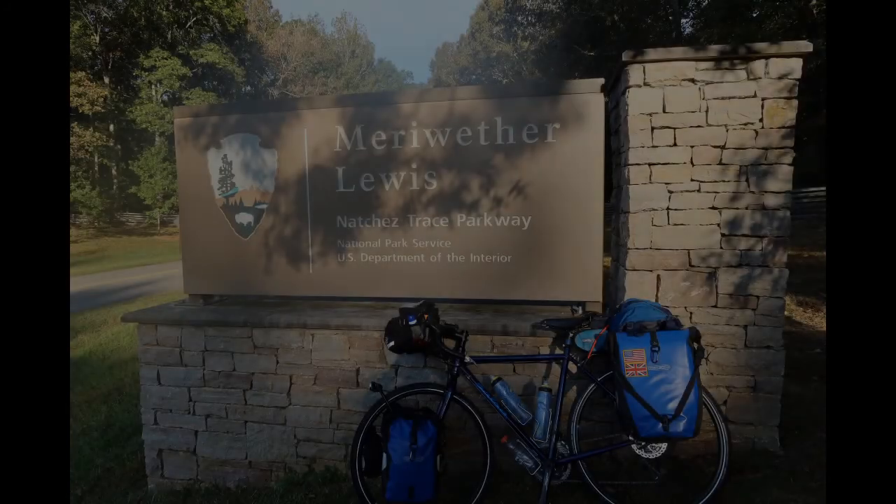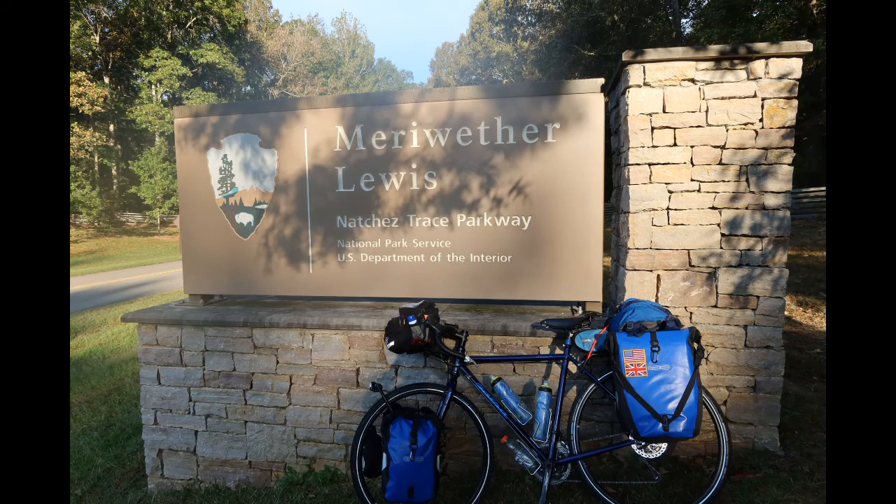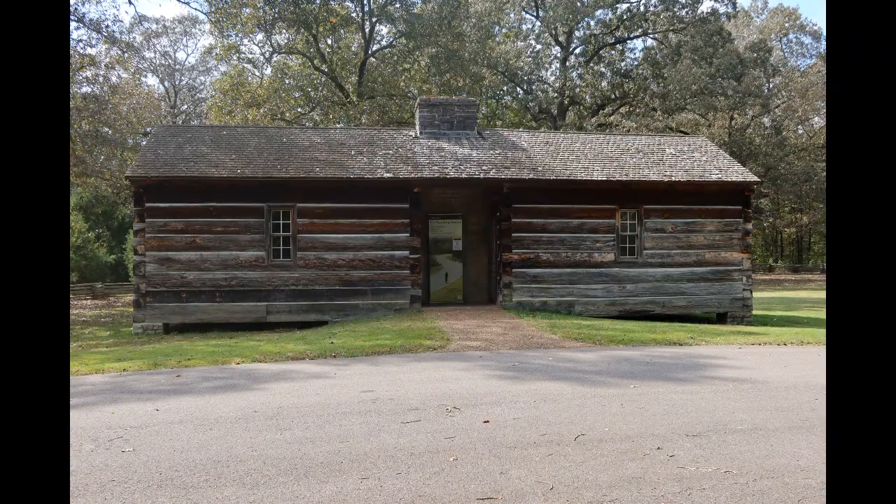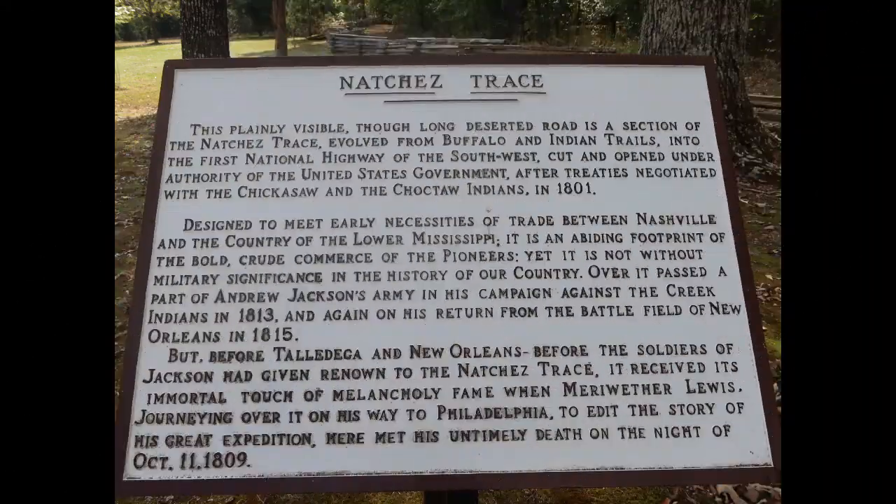Hello everyone. It's the morning of day three of my Natchez Trace bike tour. This morning, before I left the Meriwether Lewis camp area, I visited some of the historical sites around the area, including the grave of Meriwether Lewis, who was a co-captain of the Lewis and Clark expedition. I also visited a replica of the inn that Meriwether Lewis stayed in on the last night of his life, and learned more about the history of the Natchez Trace.